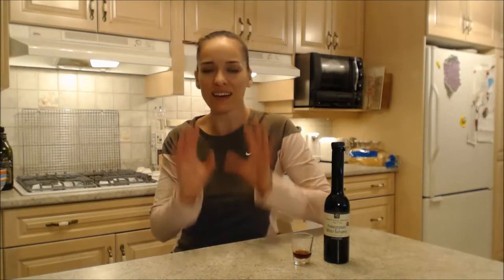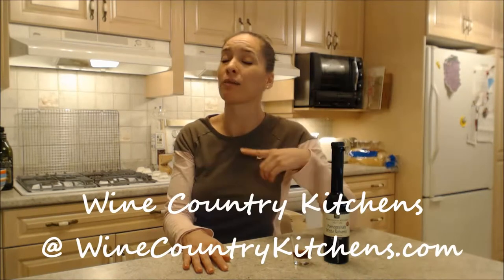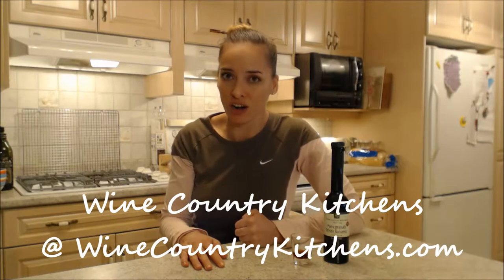Now this comes from a whole line of these fantastic vinegars from Wine Country Kitchens. You can check them out online at WineCountryKitchens.com. They have amazing stuff. It's straight out of the Napa Valley.